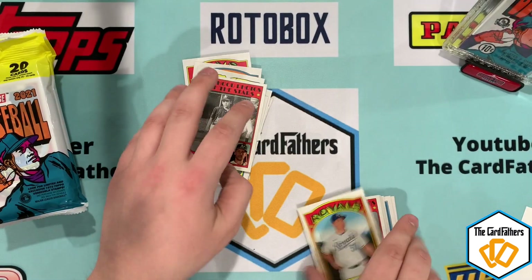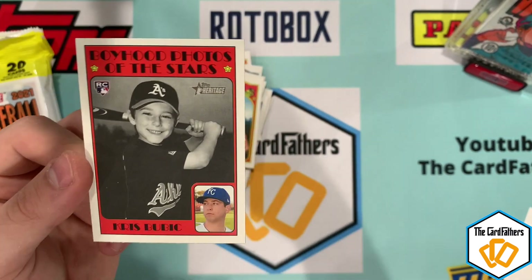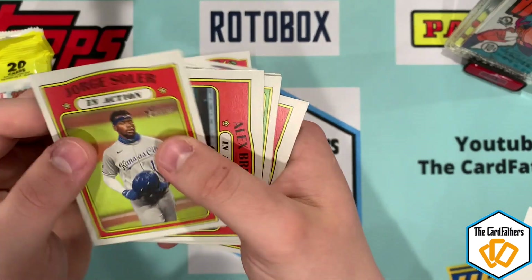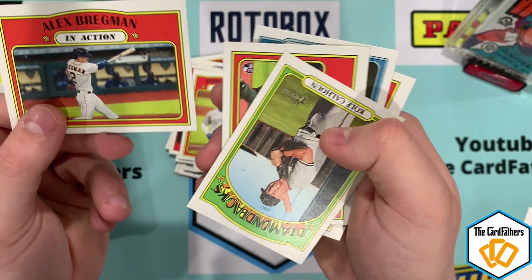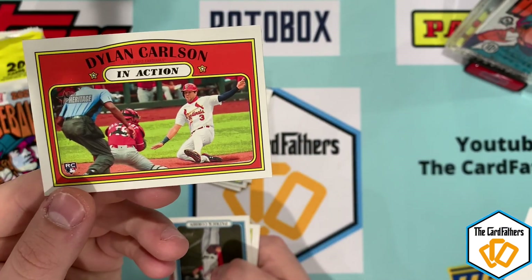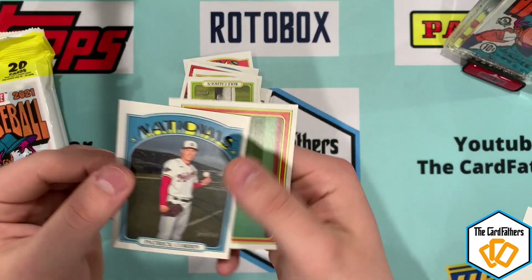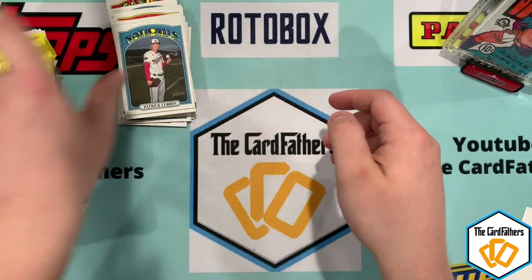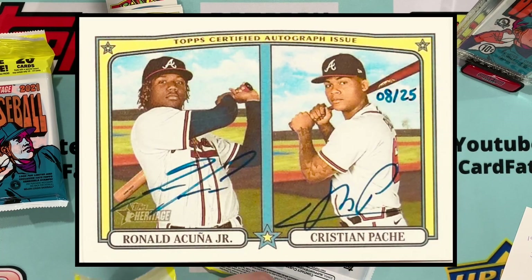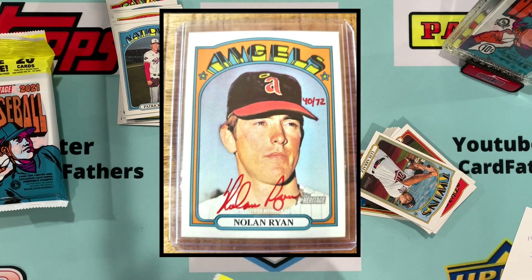Here's another one — this one happens to be a rookie, and that was him when he was also on the A's. He's on Kansas City now. Aaron Nola, Solarte. Here's Dylan Carlson — that's an in-action rookie card. Patrick Corbin and Jackie Bradley Jr. also showing up. And like I said, there are autographs — you can get an Acuna autograph, I've seen Nolan Ryan autographs, and I think Hank Aaron even has one.